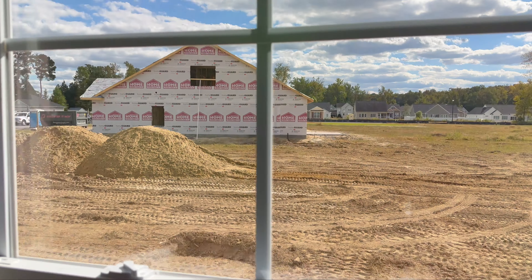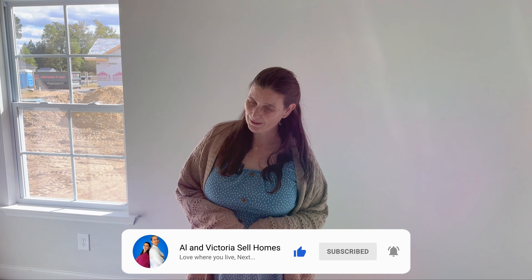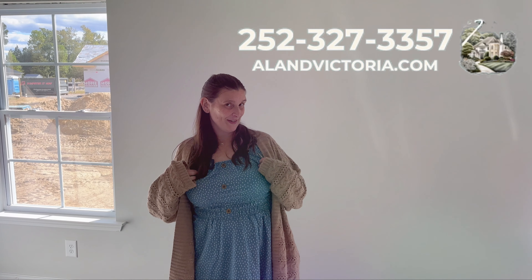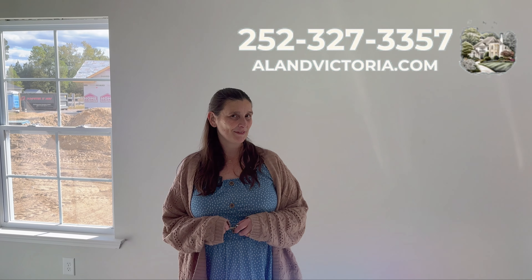If you get something like this, you're also getting some decent deals. We are super happy to talk to you — we have quite a few homes with Adams Home Construction under contract already, and we would love to talk to you about how to get you the best deal. Please call us. Don't forget to call me, Victoria, so I can walk you through this process at 252-327-3357.